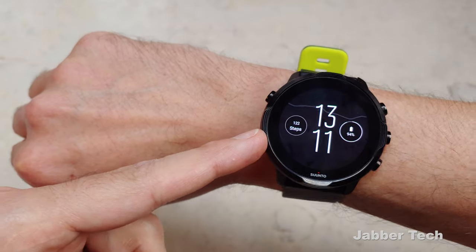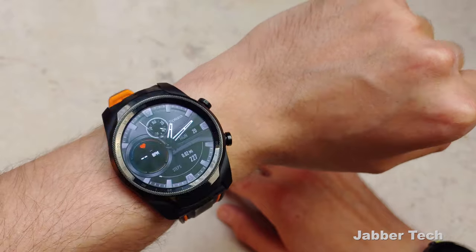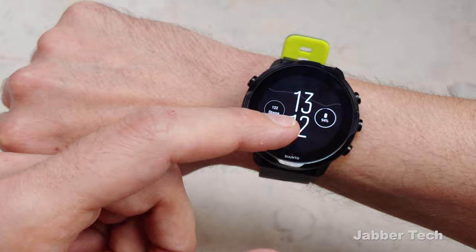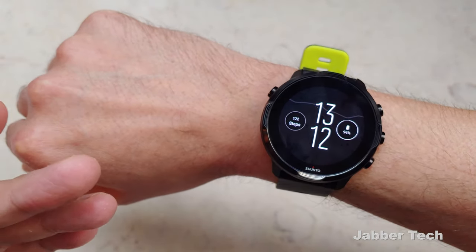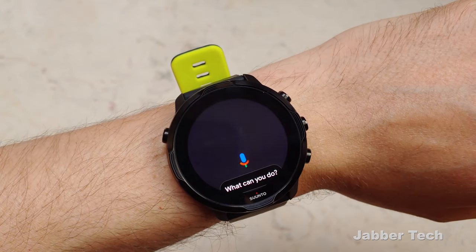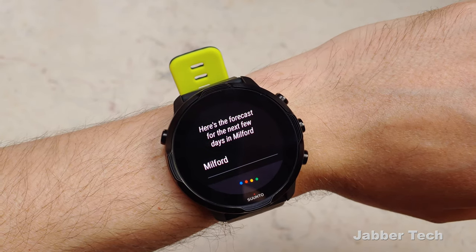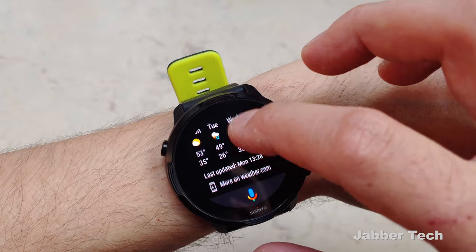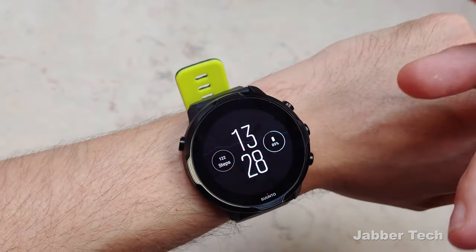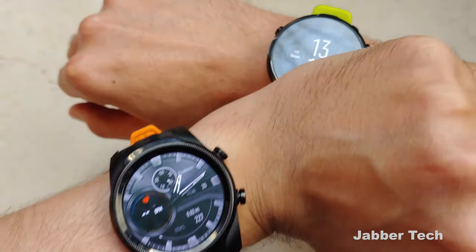The Suunto 7 does not have a speaker but does have a microphone. The TicWatch has both a speaker and a microphone, so you can take and make phone calls from your wrist. With the Suunto 7, you can only reply to text messages using your voice — you can't hear the other person since there's no speaker. That's one key difference between these two watches.